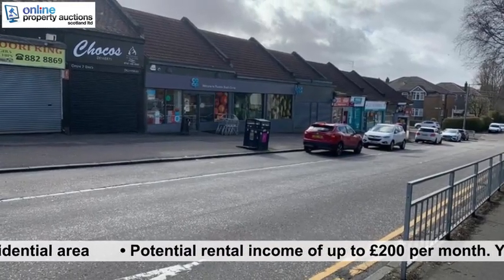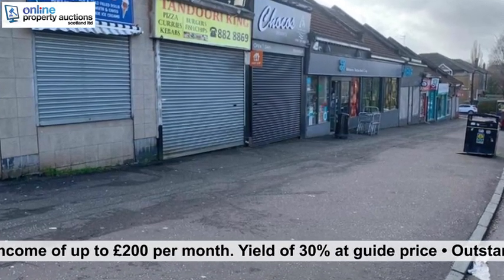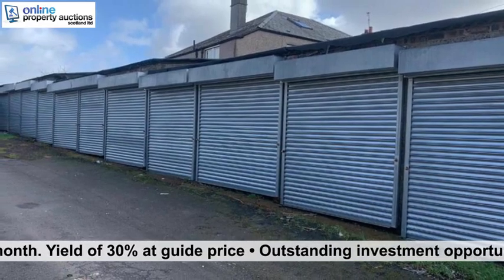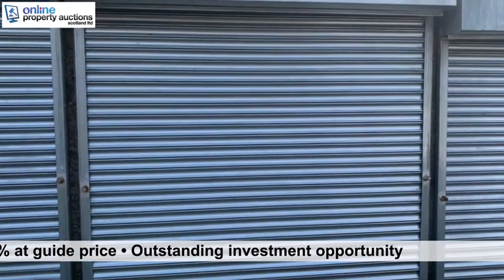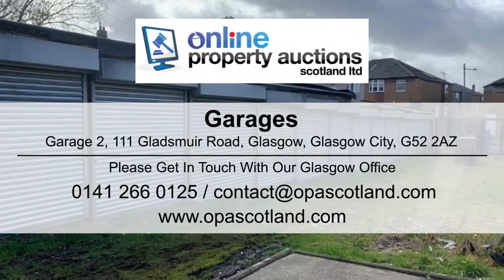Highly sought after residential area, potential rental income of up to £200 per month. Yield of 30% at guide price. Outstanding investment opportunity. Please contact us for more information.